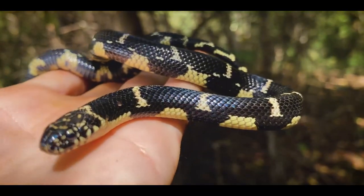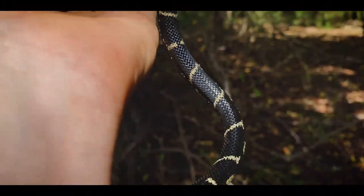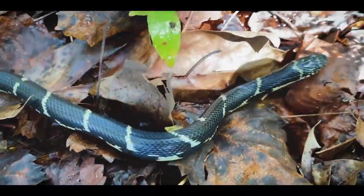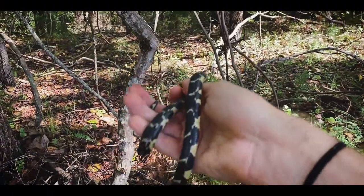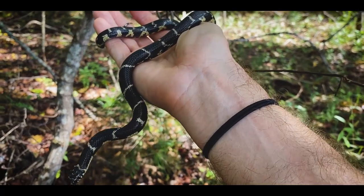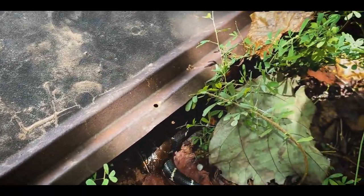Poor little guy with that eye cap stuck on there — I love these guys, such awesome snakes. Here in Georgia all native non-venomous snakes are protected, so you're not allowed to kill, keep, or harass them. I'm just filming this guy to share with you, and we're going to let him go. Back under his piece of tin.